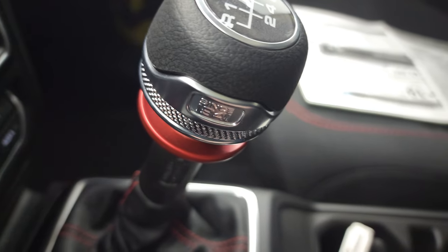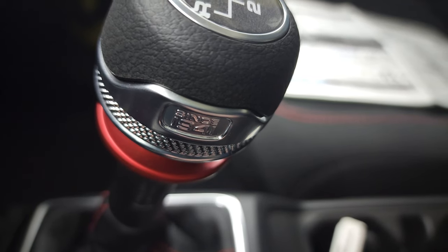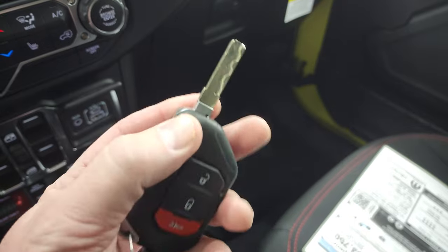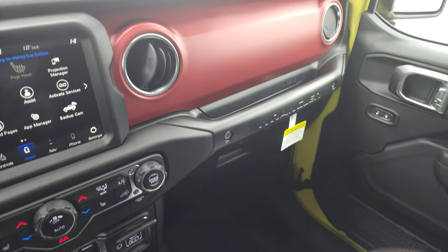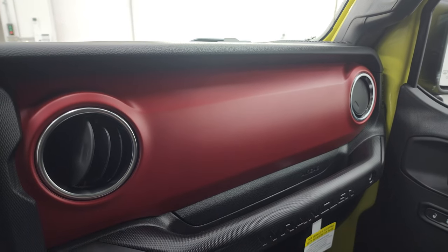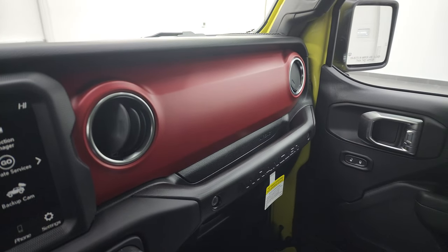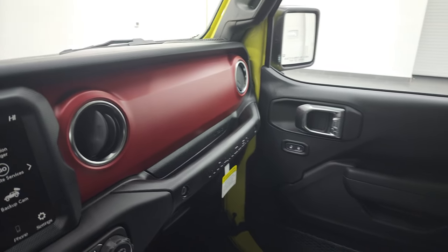The side of this dash says 'Since 1941' — that's kind of cool. You also have your keyless entry here with the nice flipper key — remember this is the proximity key, so just have that in your pocket and it'll automatically unlock the doors. This one has the kind of matte finish red dash. Normally I'm not the biggest fan of the red dash, but I think it looks really good with the High Velocity. This is the first High Velocity Rubicon we've gotten in, and I do like the yellow and red contrast on there.